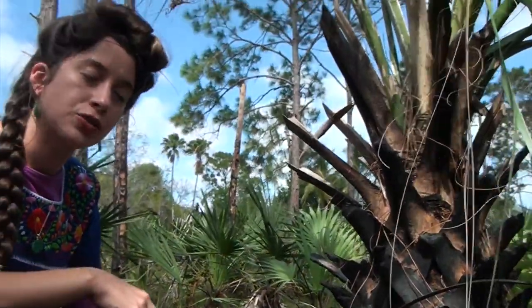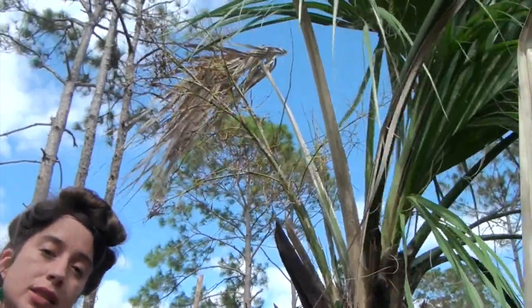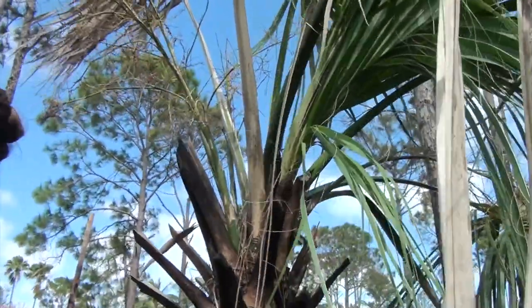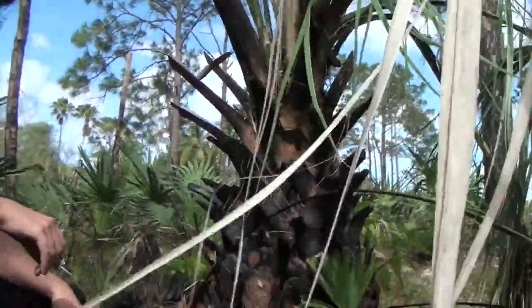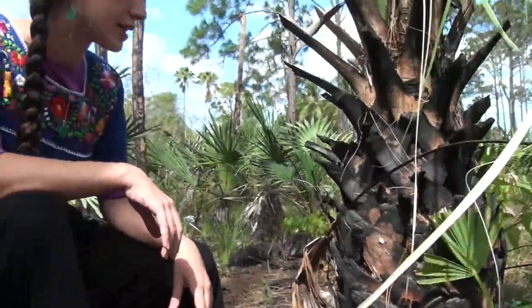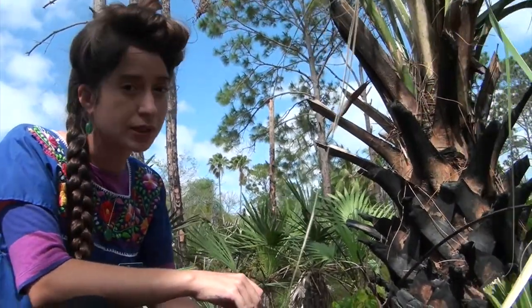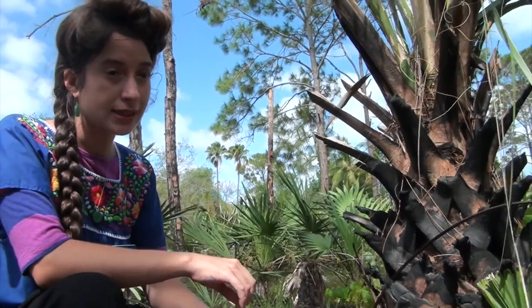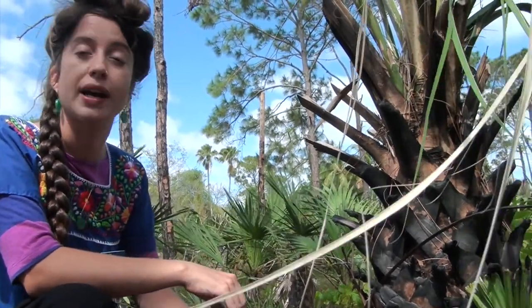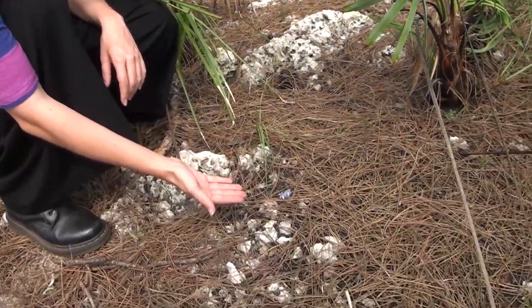It's not just the pine tree that can survive the fires — it's all of the native plants to the pine rockland habitat, like this cabbage palm here. What the fires do is clear out debris and all of the plants that are not supposed to be in this habitat. All of the invasive exotic plants get burned and they can't survive. The fires also help activate certain seeds into sprouting.